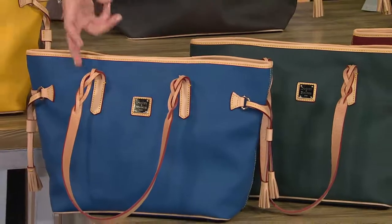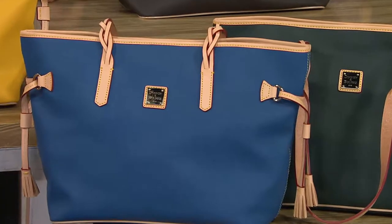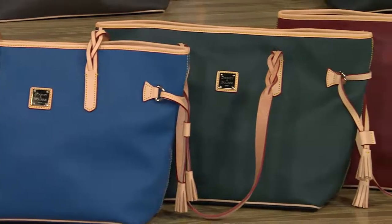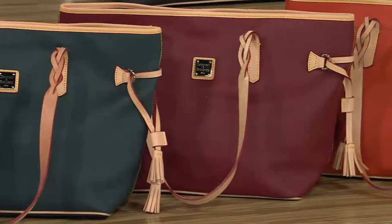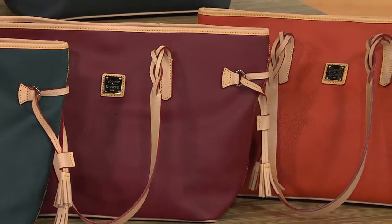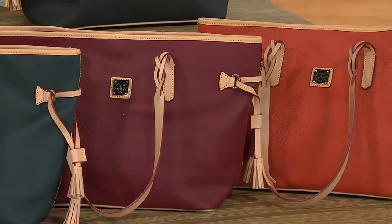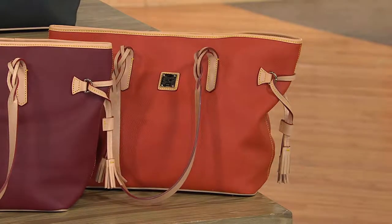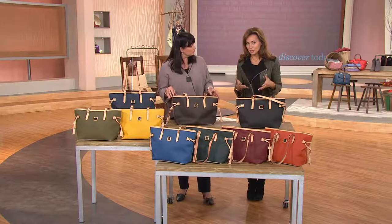Then we have a blue we're calling denim — that's a beautiful saturated blue, though on some televisions it may show up a little brighter. Right next to that we have it in ivy, which is a very deep green. Next to that is the cranberry — the cranberry is more of a brick red, just to let you know. And then we have orange, which is kind of a dusty spice orange.